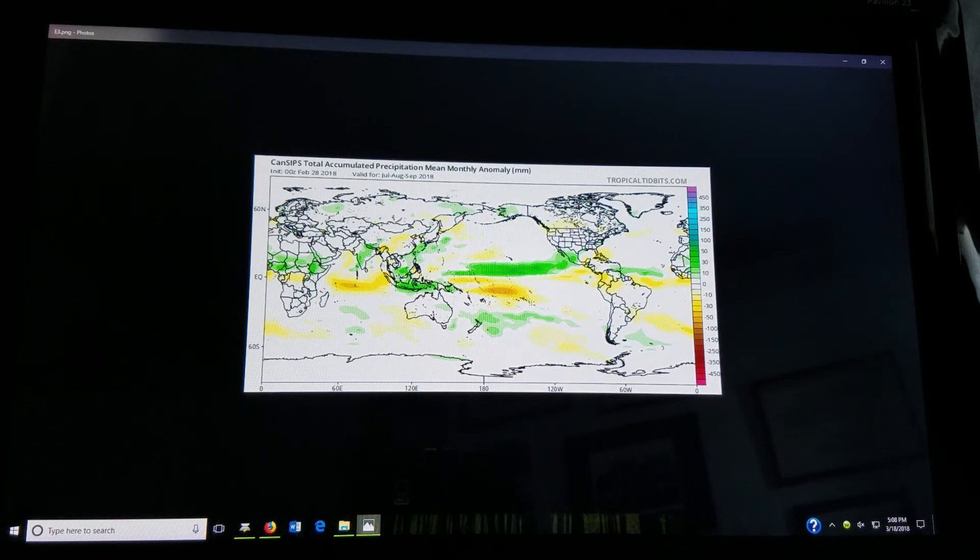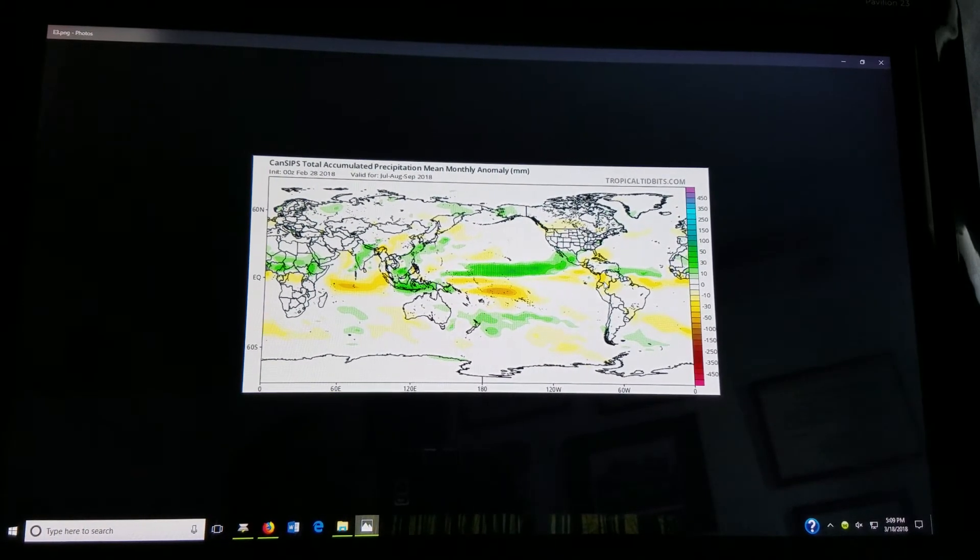The western Atlantic is definitely an area to watch — look at all that warm water relative to normal. Even one or two storms getting in there could really cause a problem if a storm takes the right track, though obviously we can't figure that out this far out.